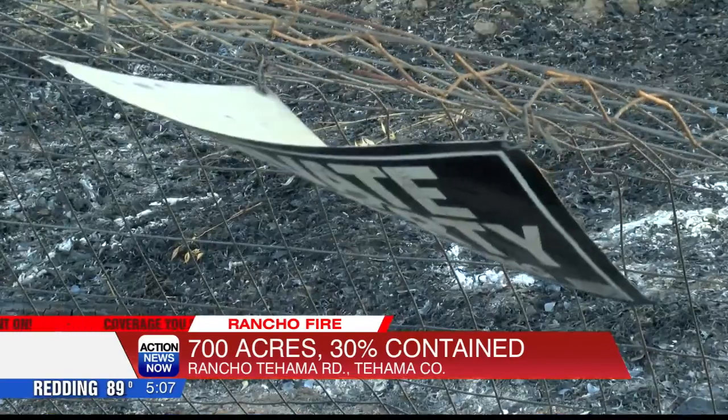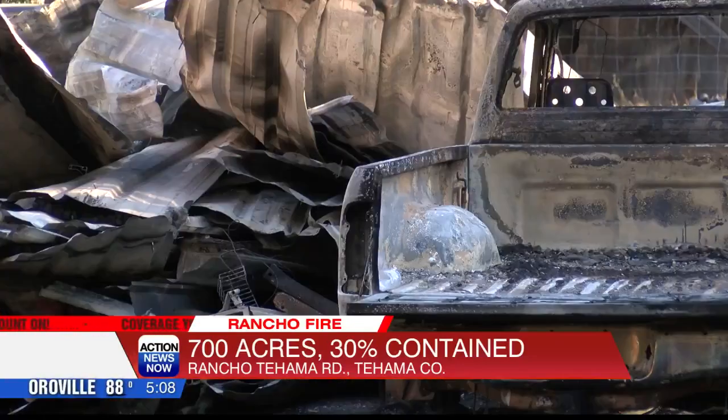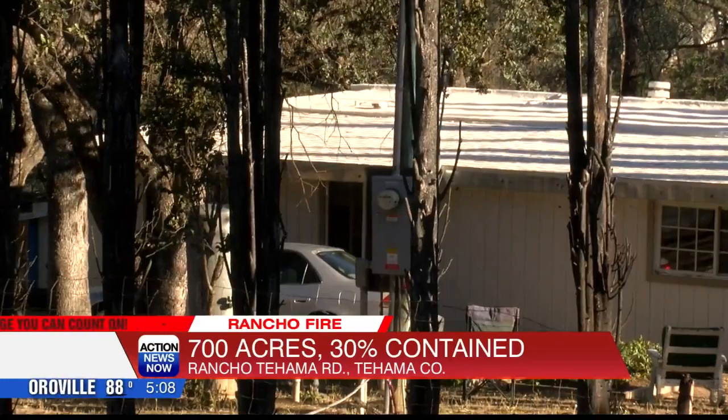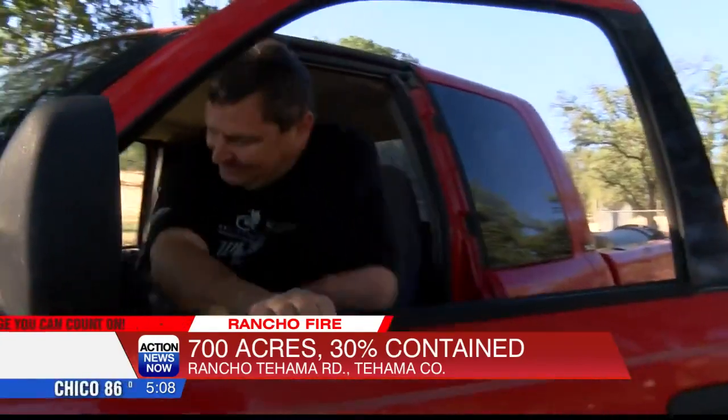Lee did not evacuate because he says the flames were burning away from his home. The majority of our community is not being affected. But he knows very well the dangers of living in such a rural area. There are over 2,000 lots in Rancho Tehama, but a lot of them can't be developed, so they're just covered in brush. The fuel is there. As long as the fire danger is there, Lee will be in Rancho Tehama to help firefighters.